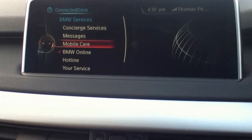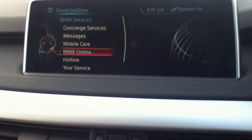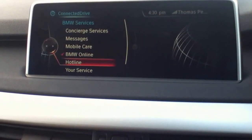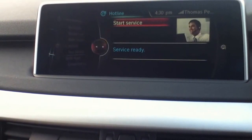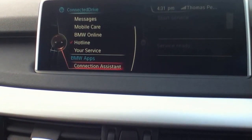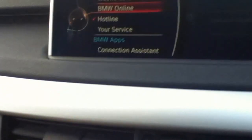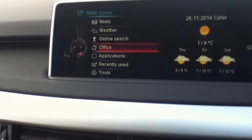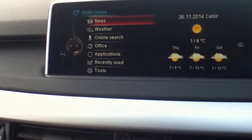They'll make a phone call to book you in for the scheduled service. BMW Online, Hotline is your breakdown assistance — Start Service — and you also have your service and BMW Apps. At the moment I'm going to show you a little bit about BMW Online Services.